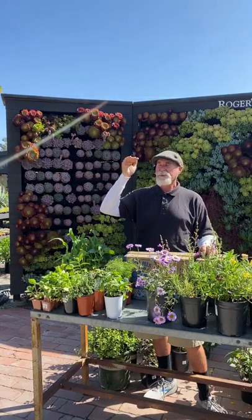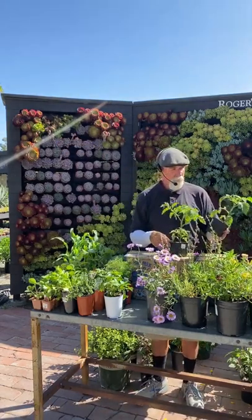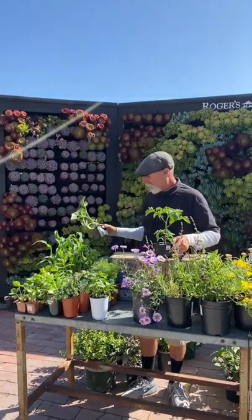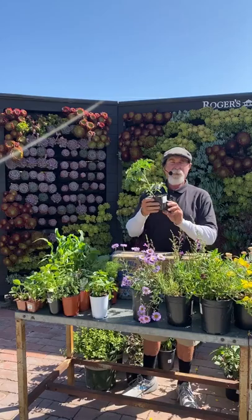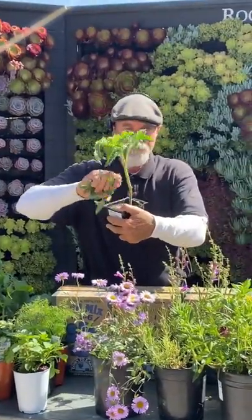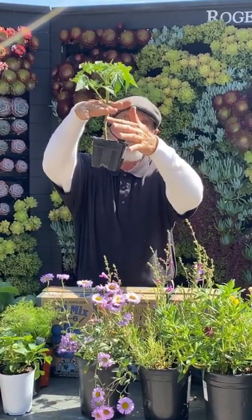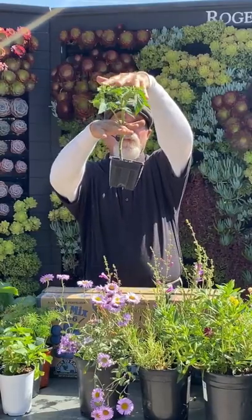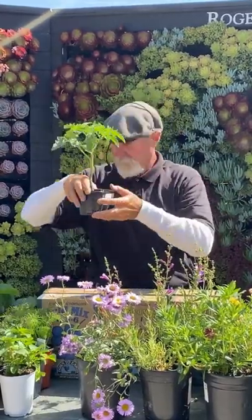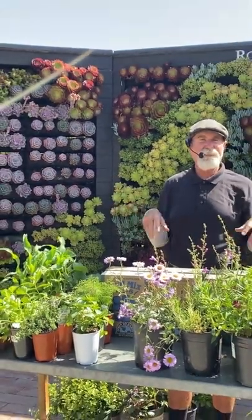I brought a couple of the heirloom varieties I grow at home that Rogers buys from me — like Janet Jacinth Jewel, a potato leaf heirloom. There are also Romas and Cherokee Purple. A key tip: always pinch off the lower leaves and plant tomatoes deep — bury the trunk and you'll get more roots out of it. More roots means a bigger root system that can take up more water and nutrients.